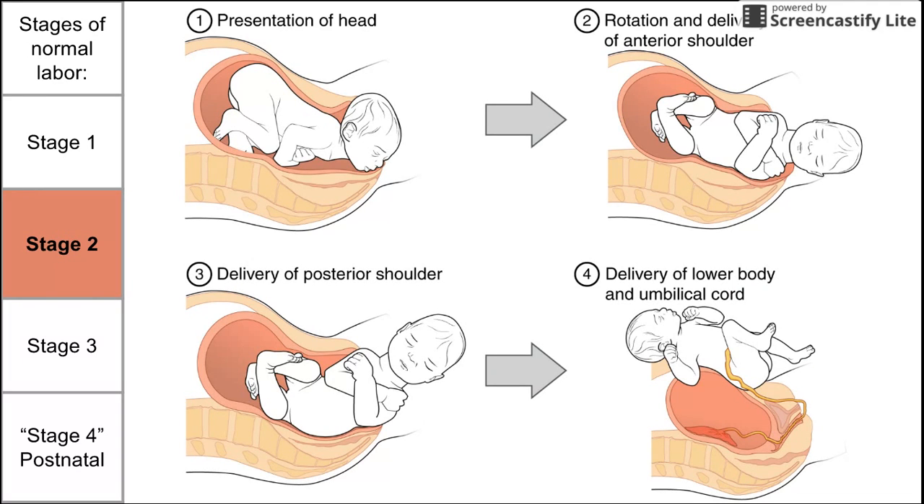There are four sub-stages of stage two: the presentation of the head, the rotation and delivery of the anterior shoulder, followed by the delivery of the posterior shoulder, followed by the delivery of the lower body and umbilical cord together. These images show the breakdown of stage two of labor.